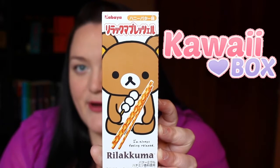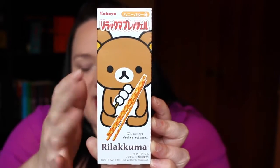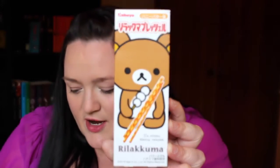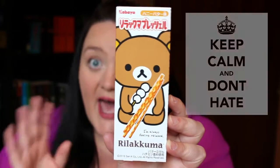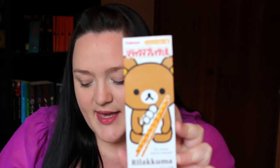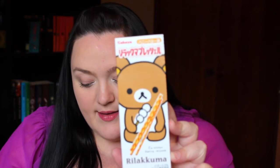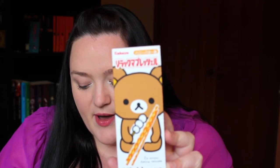Next we have - oh my god. This is based around the Rilakkuma character. From the popular bear character mascot and Cupia snacks comes Rilakkuma pretzel biscuits. Enjoy the sweet aroma of honey butter as you take every bite of this delightful snack. I don't really eat pretzels - I've never been a fan of them. I just kind of dislike the whole saltiness but I'm willing to give these a go.